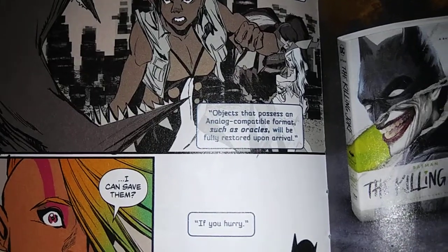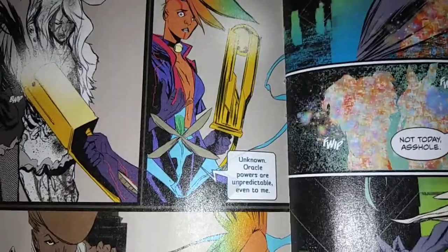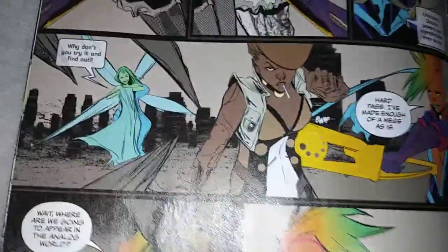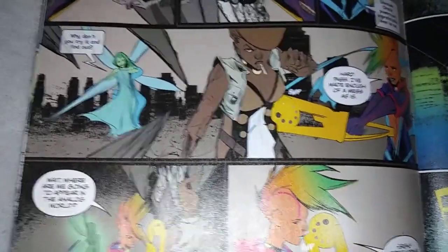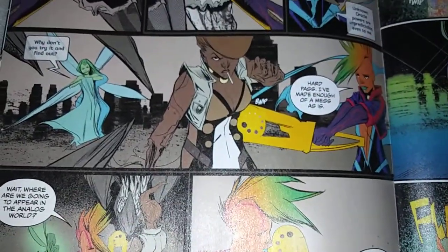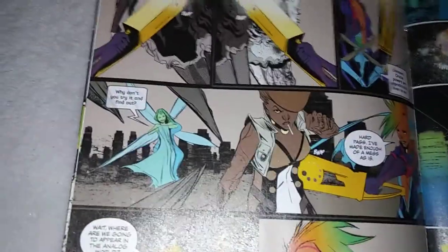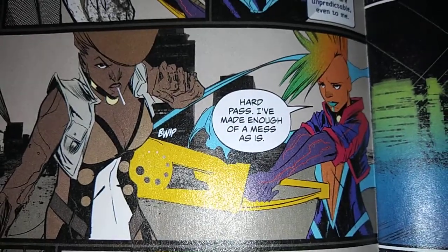'Objects that possess an analog-compatible format, such as oracles, will be fully restored upon arrival.' Yay, we got a reset button. 'I can save them?' 'If you hurry.' So she starts tapping people. 'What happens if I bonk a demon with this?' 'Unknown. Oracle powers are unpredictable, even to me.' There's a whole big magic cyber world thing — is Cassandra being used by these creatures? That's why they haven't killed her when they could have. With this power, she could actually unleash the demons into the real world. And that's why Psyche is tempting her. 'You're the worst Navi ever. Hard pass. I made a big enough mess as it is.'